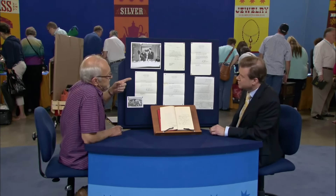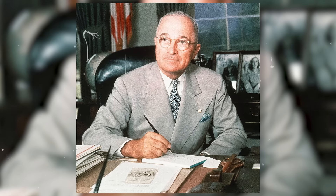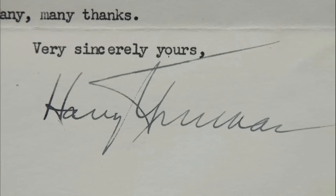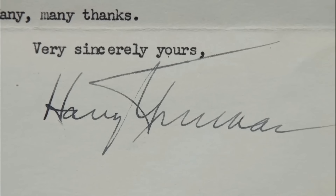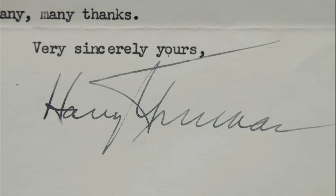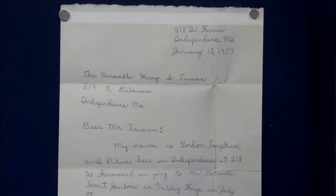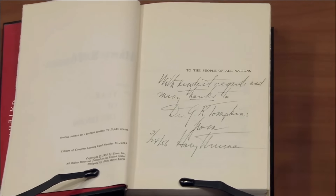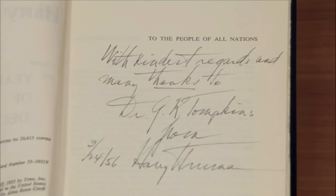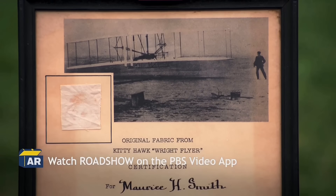This man brought a Harry S. Truman archive, retrieved in 1955. His father was the chairman of the Truman Library section in the early 1950s. Harry Truman was the former vice president and 33rd president of the United States. The archives include correspondences and images of his father and Truman. The letters include Truman's appreciation of his father's efforts and communications regarding donations to the presidential library. It also features an autographed letter from Harry Truman to his father. The entire archive is valued between $8,000 to $10,000.